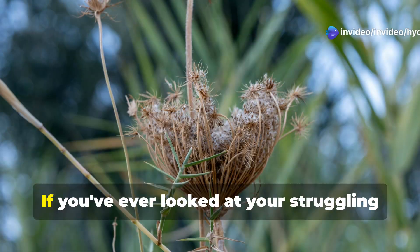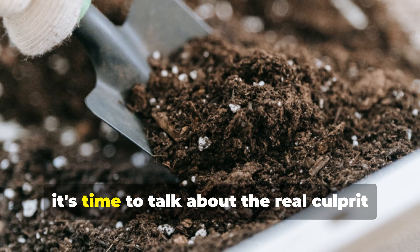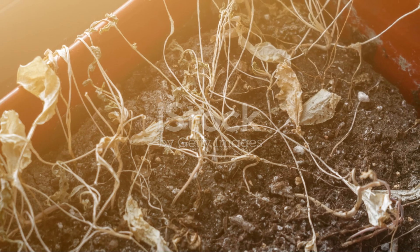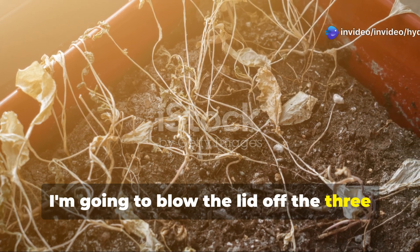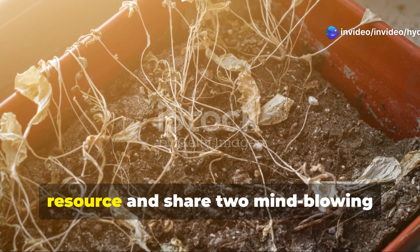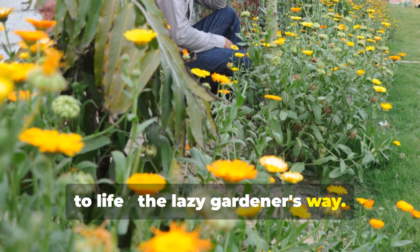Hey there, fellow garden warriors! If you've ever looked at your struggling plants and felt like you're fighting a losing battle, it's time to talk about the real culprit: your soil. Today, I'm going to blow the lid off the three devastating practices that are slowly murdering your garden's most precious resource, and share two mind-blowing ingredients that will bring your soil back to life — the lazy gardener's way.